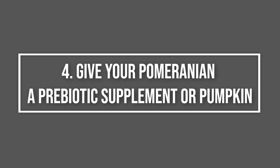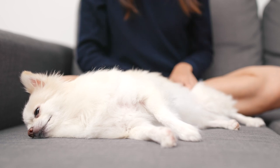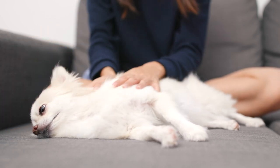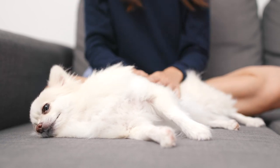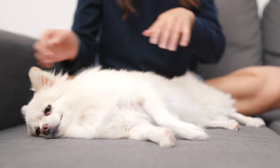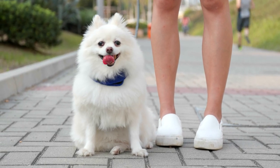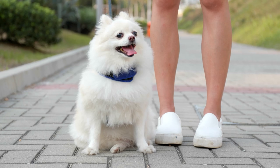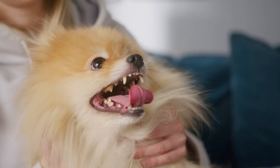4. Give your Pomeranian a prebiotic supplement or pumpkin. Canned pumpkin puree — not pumpkin pie filler — slippery elm, chia seeds, and plantains are all forms of prebiotics, which are reported to offer natural GI healing benefits. Prebiotics are a non-digestible ingredient that promotes the growth of beneficial microorganisms in the intestines. In other words, prebiotics are basically the food that probiotics need to thrive.